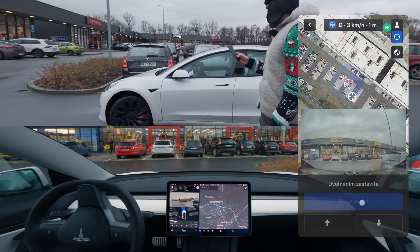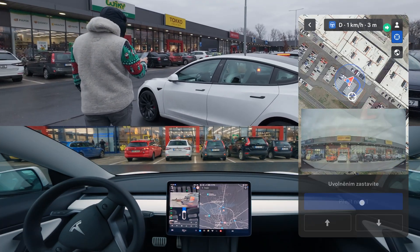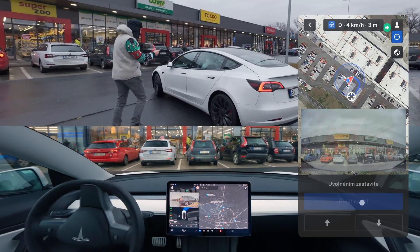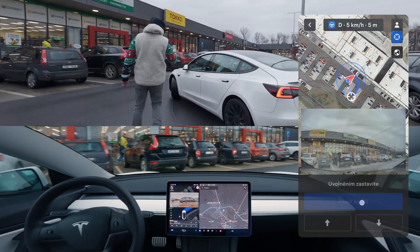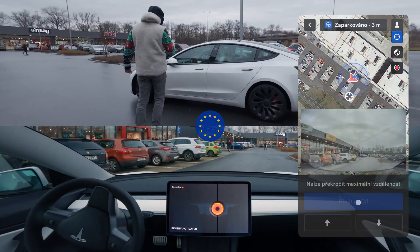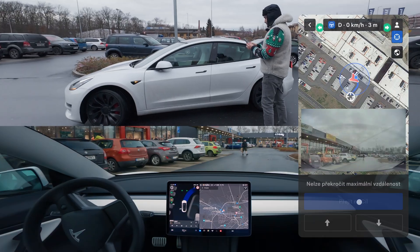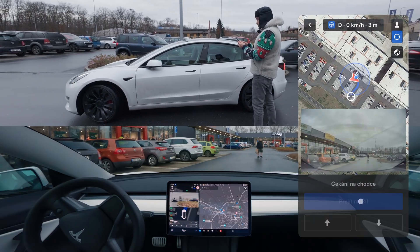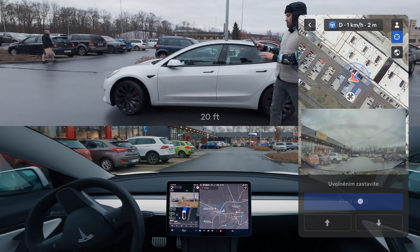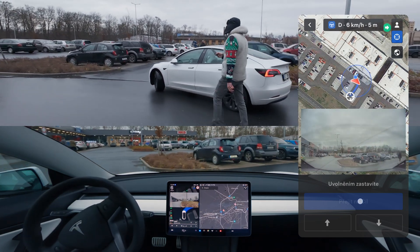Once the button is released, the Model 3 immediately stops, which is not what we want right now because we're in the way of another car also trying to back up. Luckily the Tesla confidently launches forward through the intersection, but then violently stops. This is the real showstopper: due to EU regulations, Actually Smart Summon has a limit of 6 meters per driving session, after which you have to set a new target on the map and restart the system.